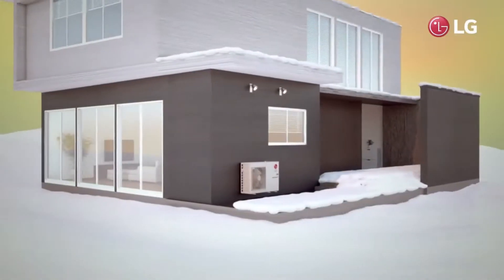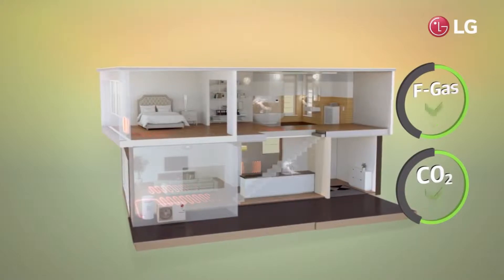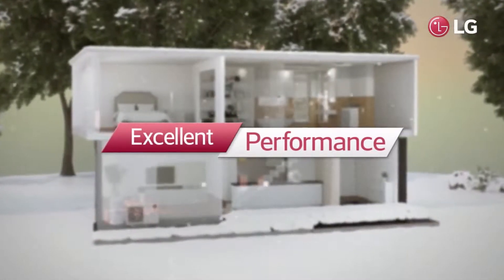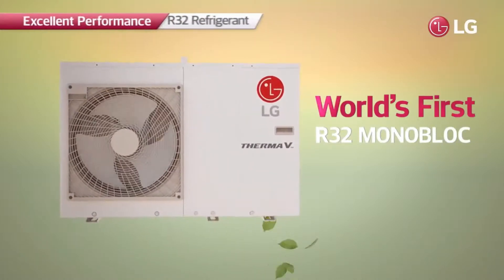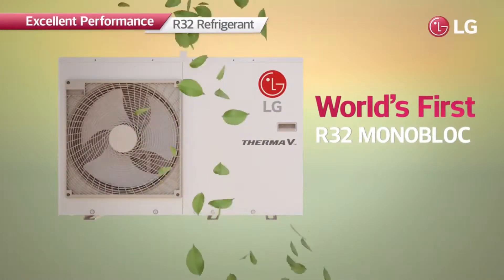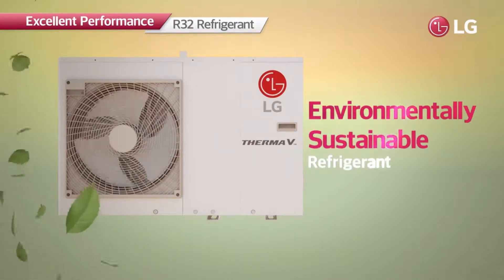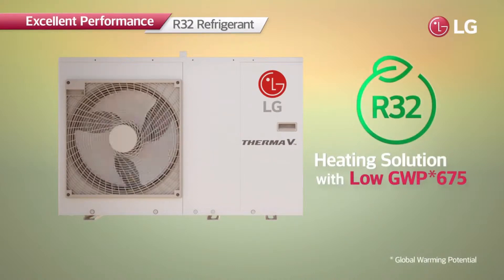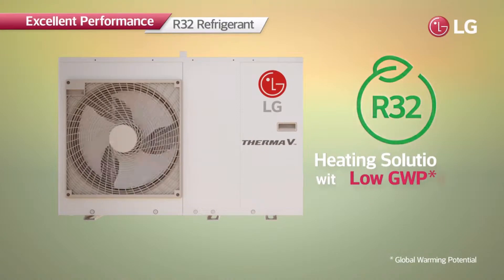Offering the highest heating efficiency and minimizing harmful impacts on the environment — LG Therma V R32 Monoblock. It is the world's first monoblock product with R32 refrigerant, the environmentally sustainable refrigerant which has a global warming potential of 675, 70% lower than that of R410A's, making it highly energy efficient.